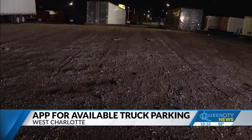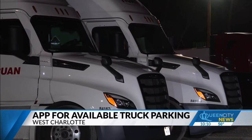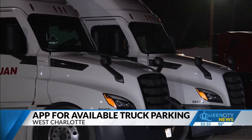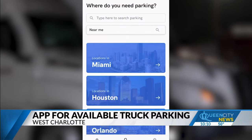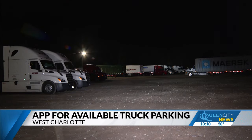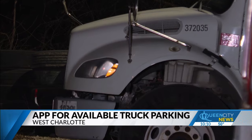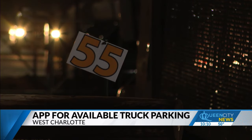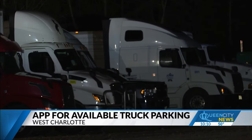The app, called Truck Bays, has been in the works for years and just launched last month. They've partnered with other truck lot owners to offer spots in places like Miami, Houston, Orlando, and more. Each location offers the same safety and security, even down to how drivers get on the property — by not giving out a gate code; it's encrypted in their phone. That's how they get in and off the yard.